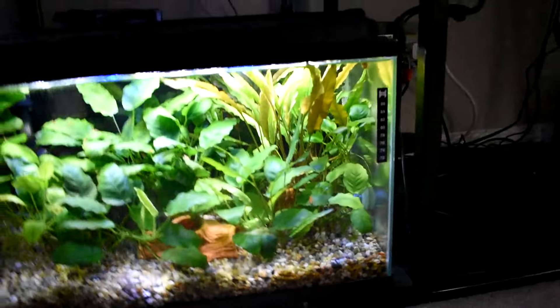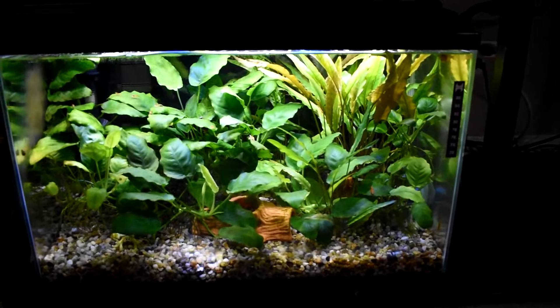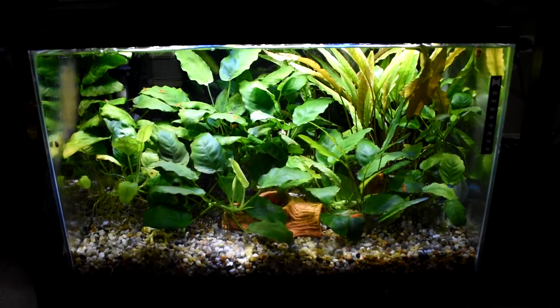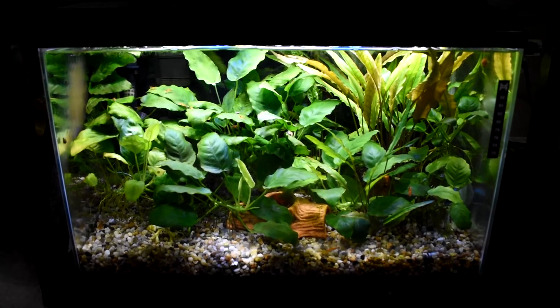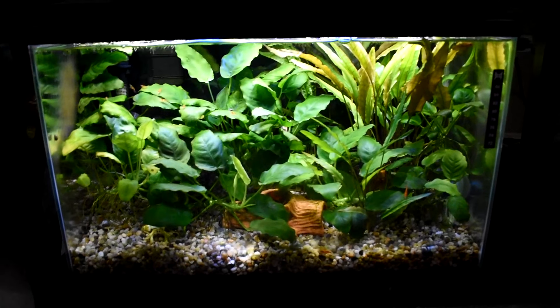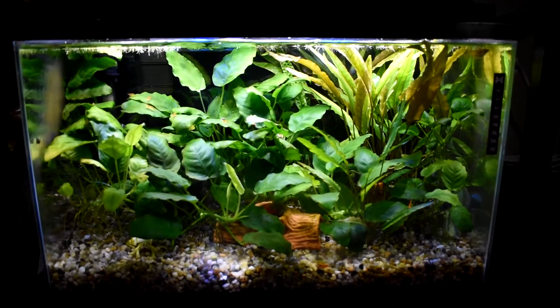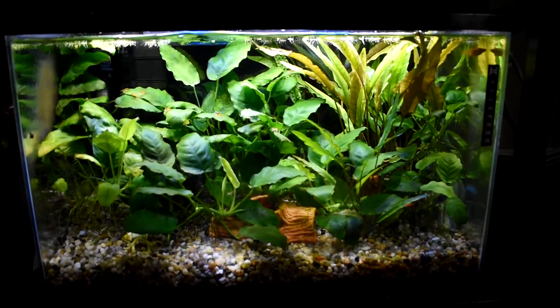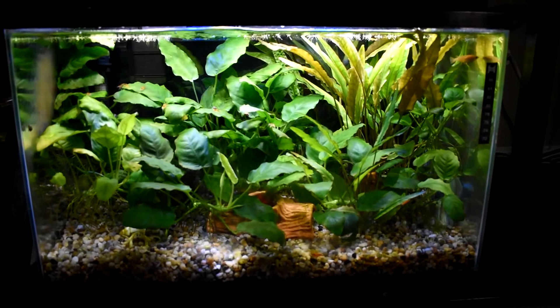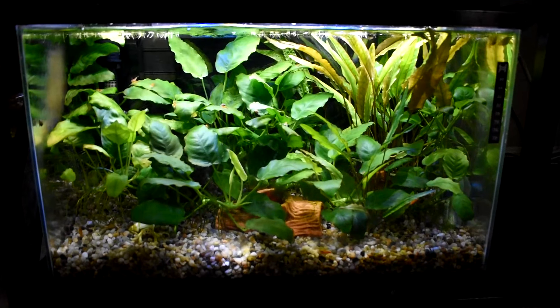Moving on to my 10 gallon — the kids tank with all my kid decorations in it. It's doing really great. That was kind of the look I envisioned: lots of Anubias and some Crypt, and it's done quite well. I've got some orange shrimp in here — they look a little washed in this tank, but they've been breeding good.